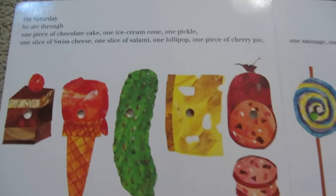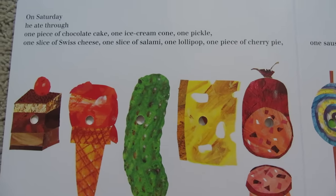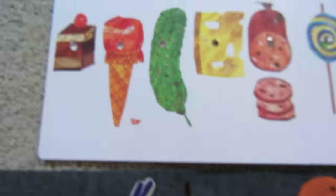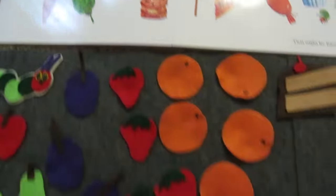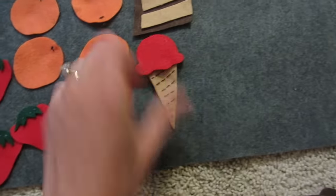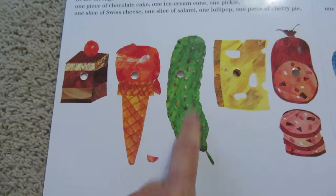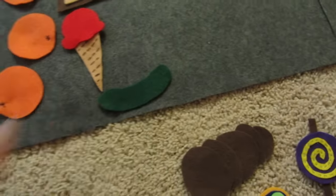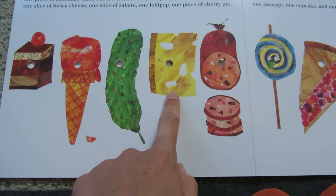I wonder what he's going to eat next. On Saturday, he ate through one piece of chocolate cake. We've got to find that. One piece of chocolate cake — did you find yours? I found mine. Next, one ice cream cone. Yum. It must be strawberry because it has red ice cream on it. There's one ice cream cone. After the ice cream cone is one pickle. It's green. Do you have a green pickle? There it goes. One piece of Swiss cheese — it's yellow and it has holes in it. There it is.